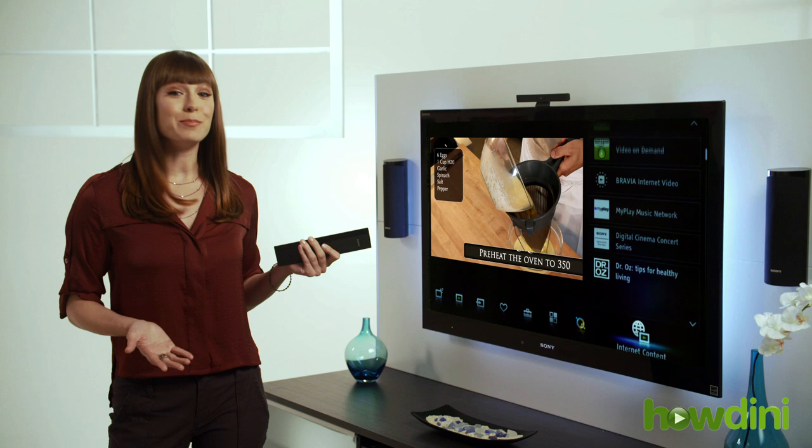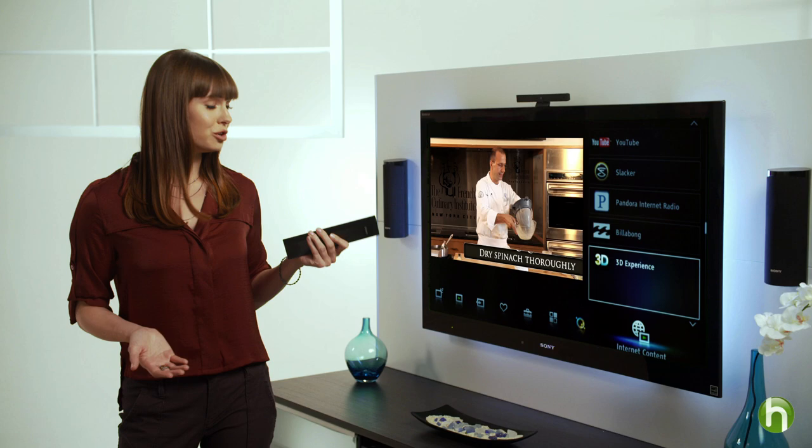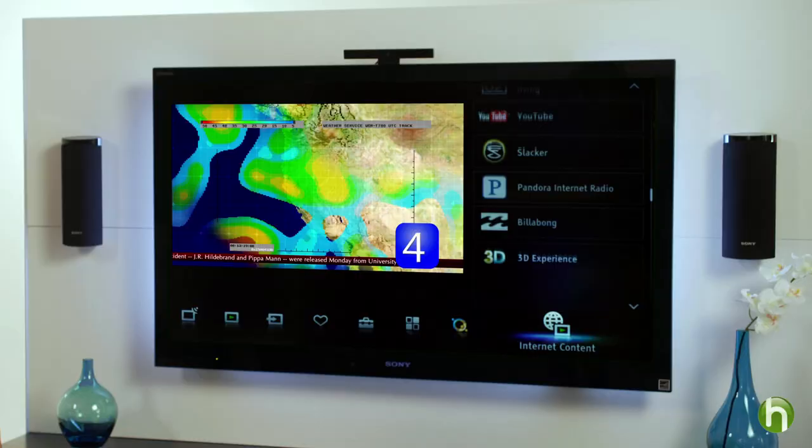You can instantly access thousands of hit movies, TV shows, music choices, online videos, and games from providers such as YouTube, Crackle, and Pandora, just to name a few. And with Internet apps, you can access news, sports, weather updates, play games, check Facebook and Twitter — all while you watch TV.